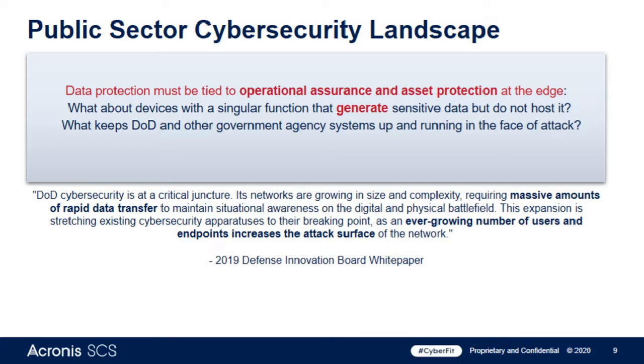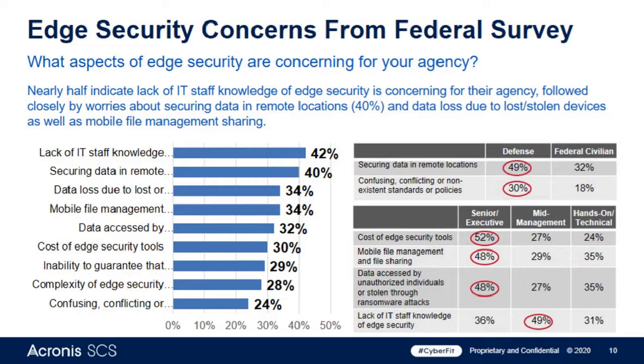We conducted a survey before COVID became prevalent with a company called Market Connections, surveying 200 federal government IT decision makers, influencers, and implementers — 100 from civilian agencies and 100 from defense agencies. The thing that jumps out most is that there's a general lack of IT staff knowledge around edge security, and that's what's most concerning for their agency — whether they were hands-on technical resources, IT managers, or senior executives.